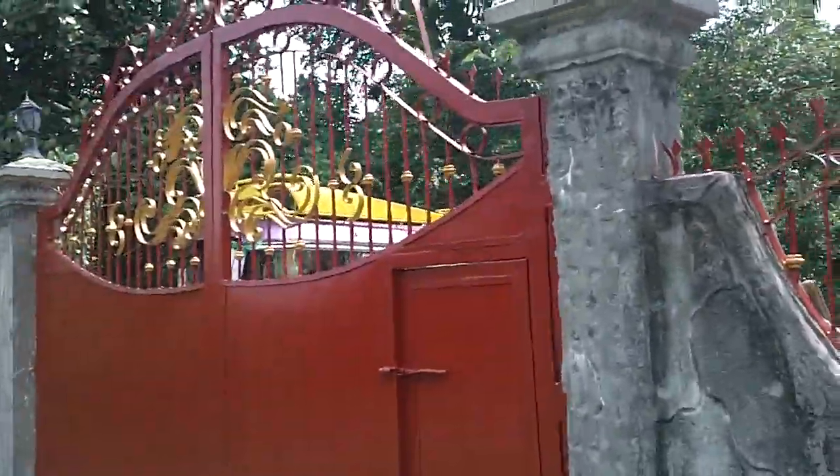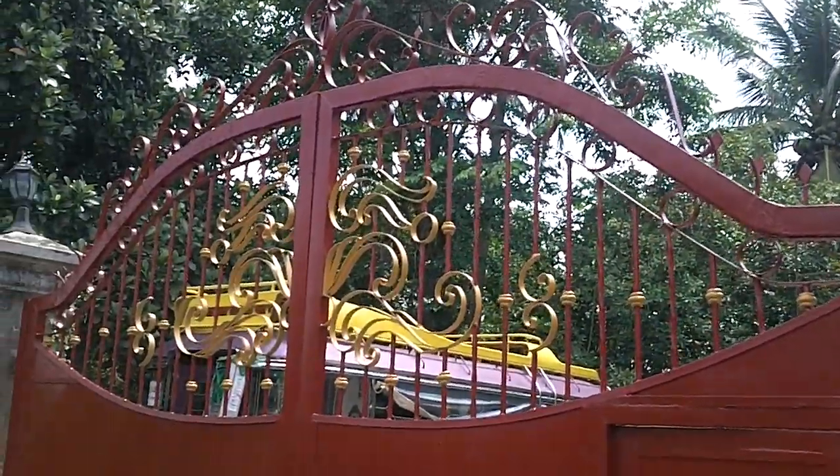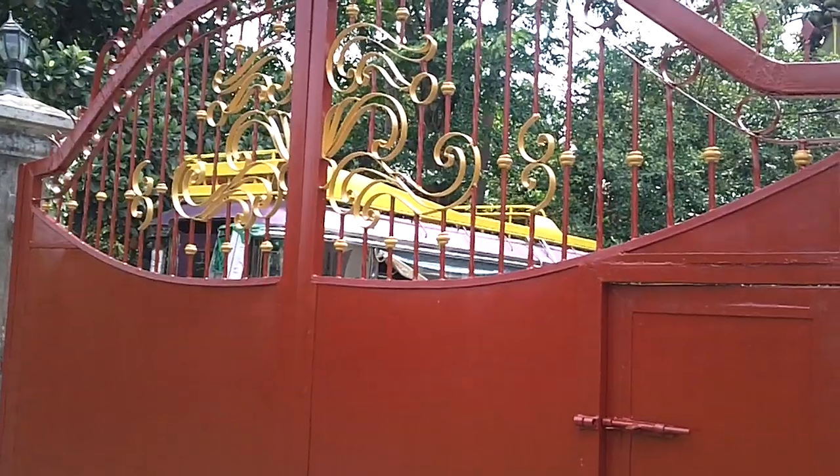And wow, look at this gate. If you saw that before — what a difference.